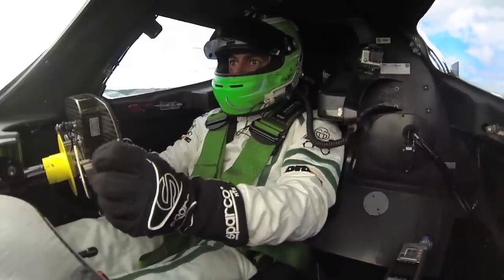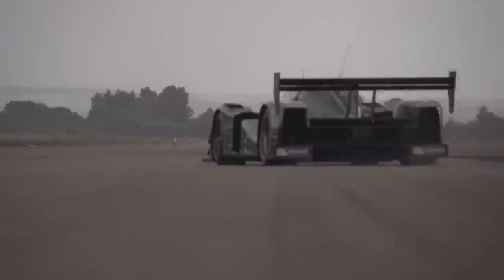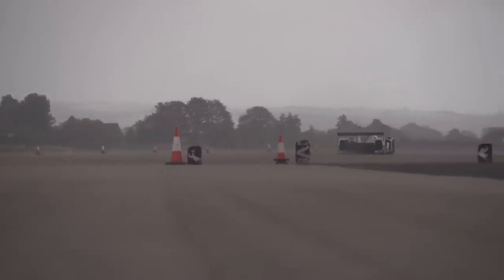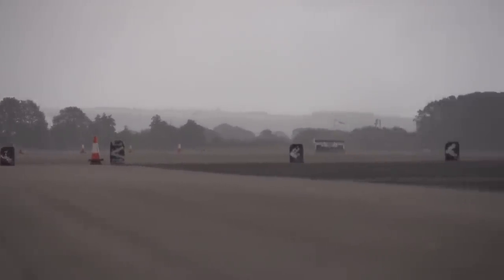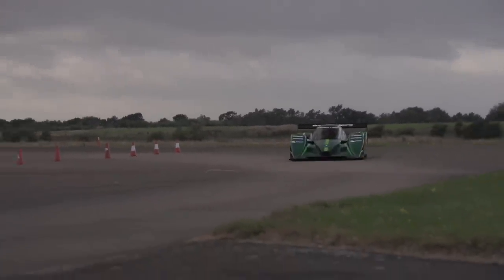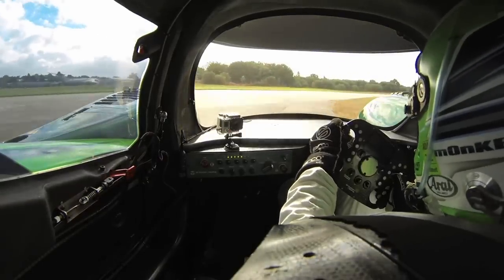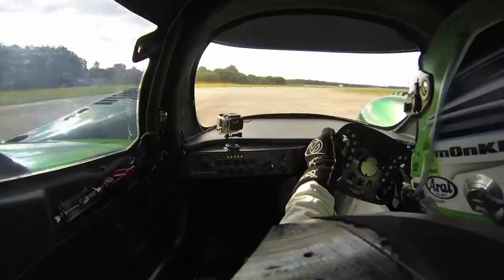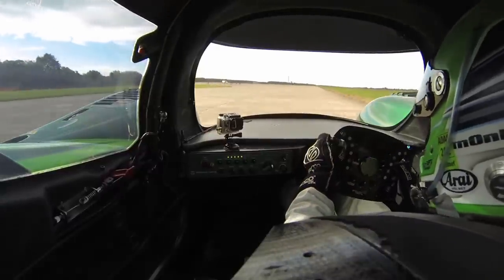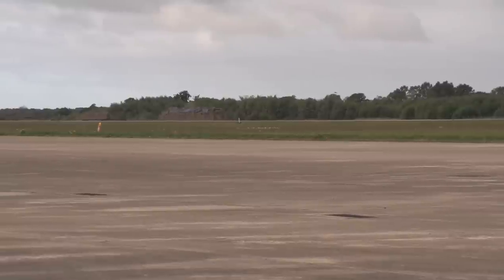Jeepers creepers, it's fast. And it's silent. Lordy, lordy, lordy — that's fast.